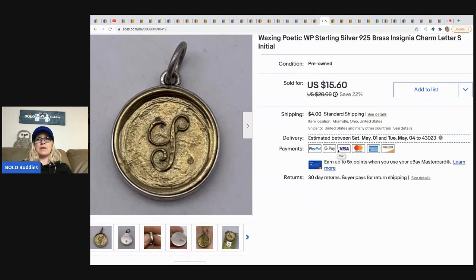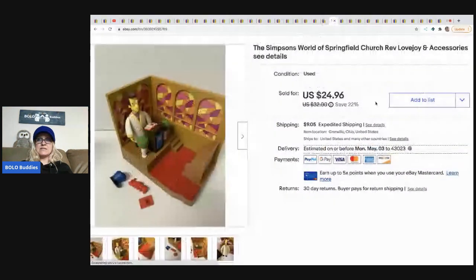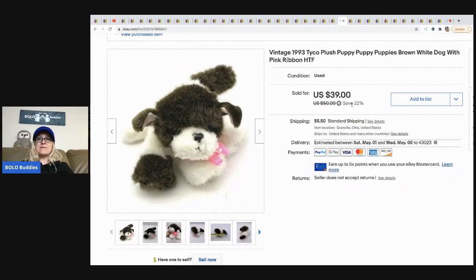The next item I sold is this Waxing Poetic silver charm, 925. It came out of a Dibble box from Donatella Botolino and I sold it for $15.60, buyer paid shipping. The next item is this Simpsons Reverend Lovejoy and accessories. It came from a thrift store in a bulk lot of Simpsons items — I got a crazy good deal because the store just needed to move it out. It sold for $24.96 and the buyer paid shipping.